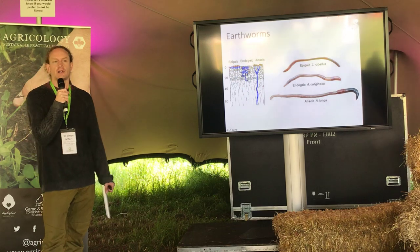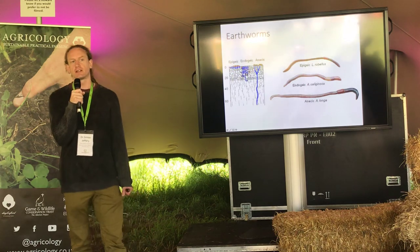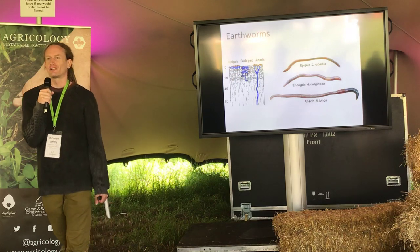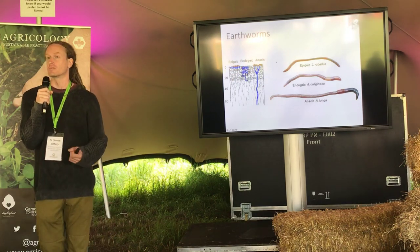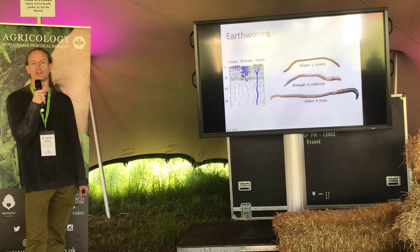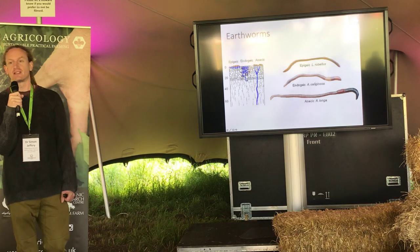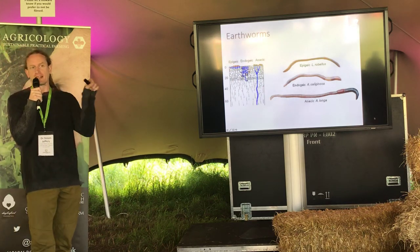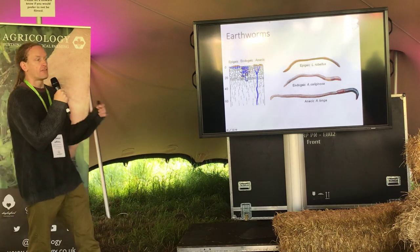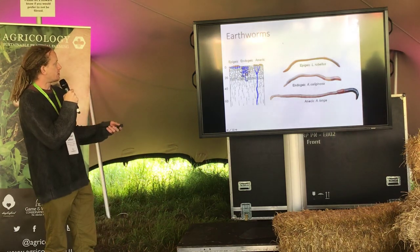Earthworms — I'm sure you're all aware, if you're interested in conservation agriculture, of their importance. In the UK we have 27 species of earthworms. I deal with functional ecology — I'm much more interested in the function of these organisms within the soil. Thankfully you can divide earthworms up into functional groups or ecotypes, which is much much easier than identifying them to species level, where you'd need a microscope to count segments and locate male pores.